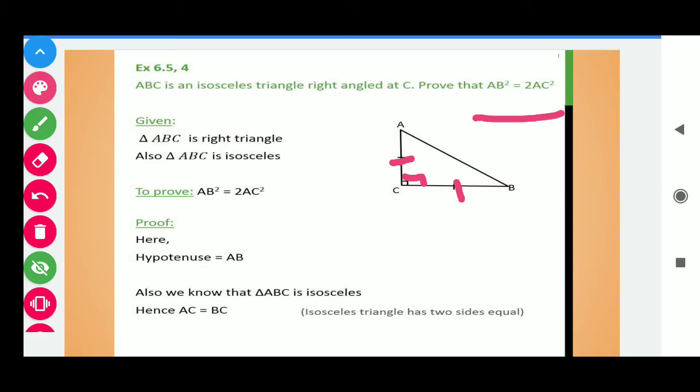We need to prove that AB squared is equal to 2 times AC squared. Given that triangle ABC is a right triangle and also triangle ABC is isosceles. Starting the proof — the hypotenuse is AB. Since triangle ABC is isosceles, AC is equal to BC. We know that if two sides are equal, then the angles opposite to these sides must be equal. So in this way, we get angle A is equal to angle B.